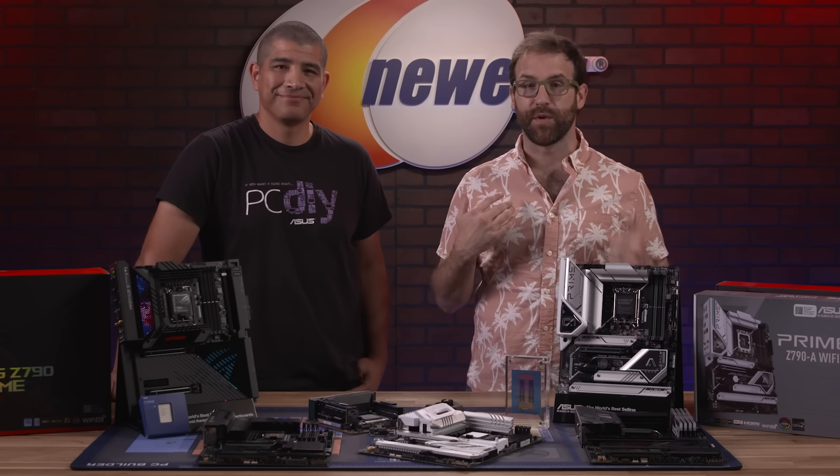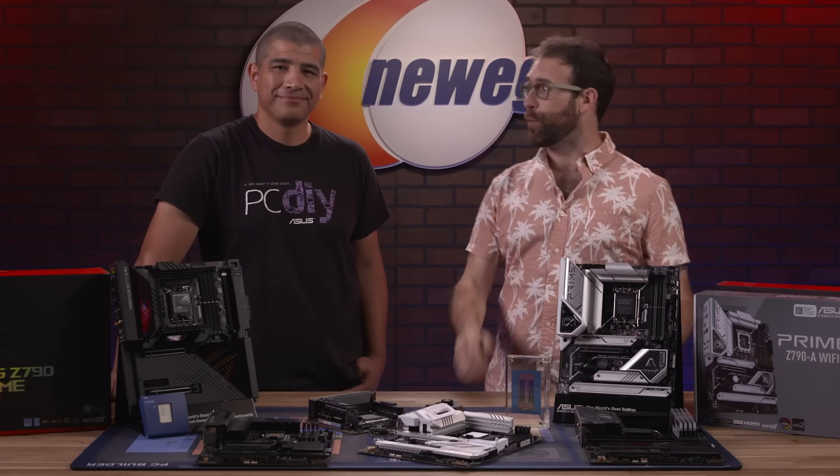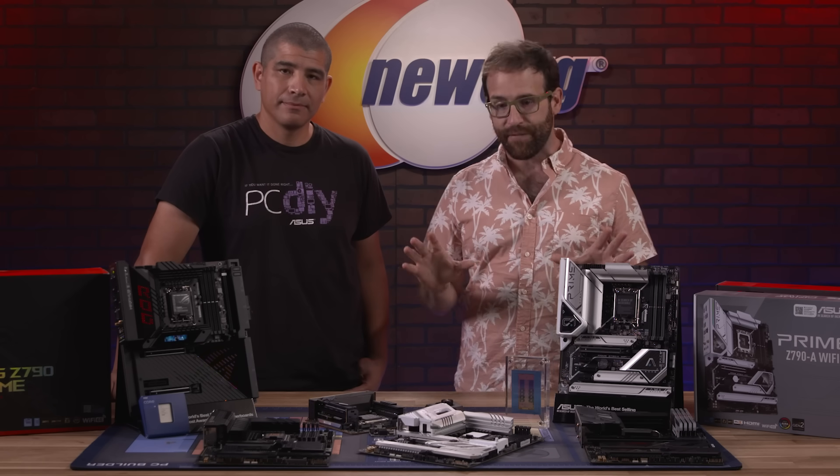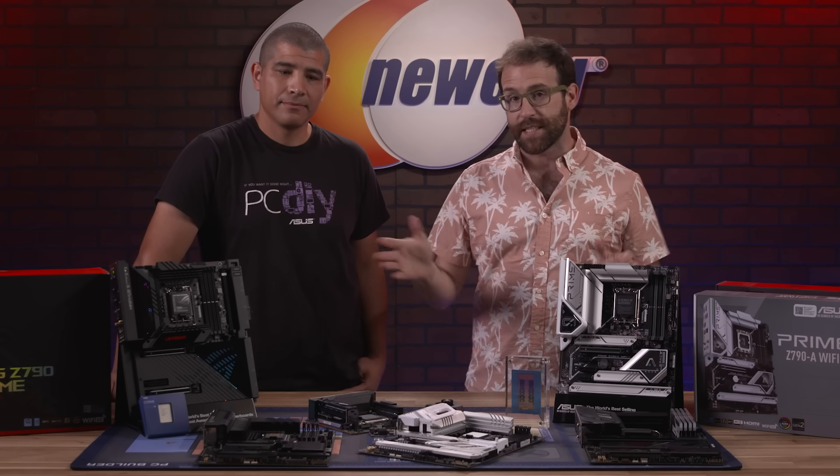What's up eggheads? I'm Ben Tibbles with Newegg. We're back in the studio this time with JJ from ASUS, who's gonna tell us all about these Z790 motherboards and the latest and greatest from ASUS. JJ, thanks for stopping by the studio. Appreciate you. Glad to have you.